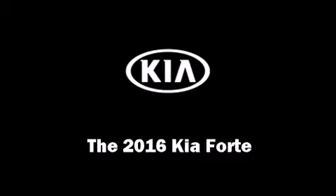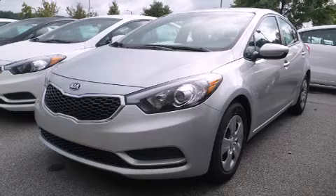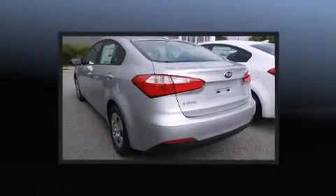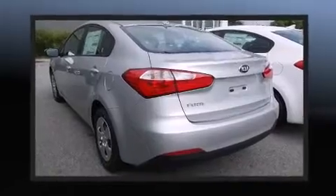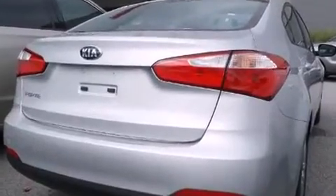The 2016 Kia Forte features a front-wheel drive platform, an automatic transmission, and a 1.8-liter four-cylinder engine. This model accommodates five passengers comfortably and provides features such as a tachometer.